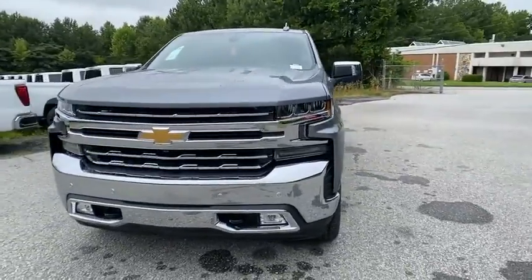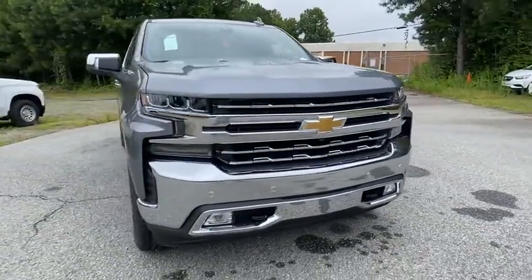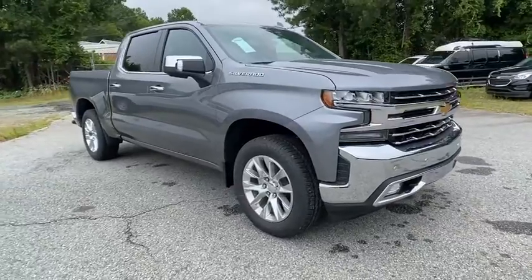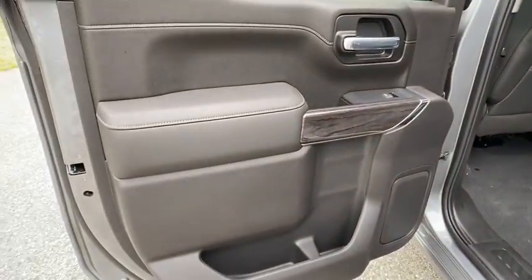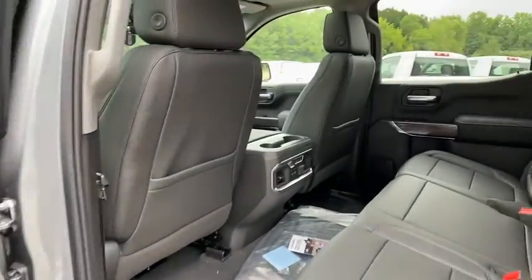Tow hitch, anti-lock braking system, power passenger seat, leather-wrapped steering wheel, Bluetooth, power steering, floor mats, four-wheel disc brakes, aluminum wheels, universal garage door opener.